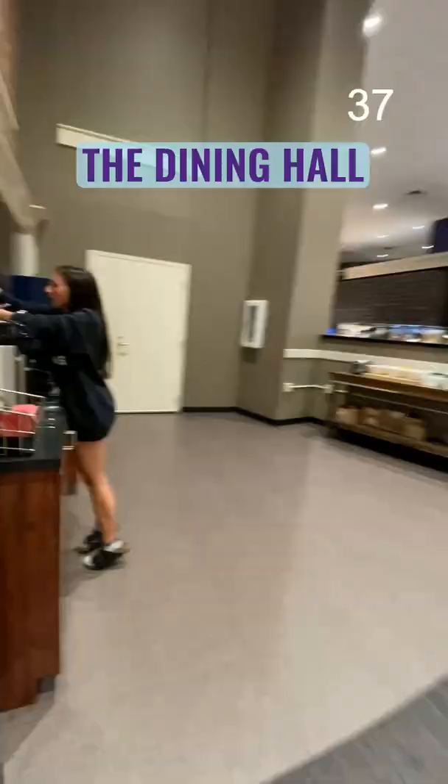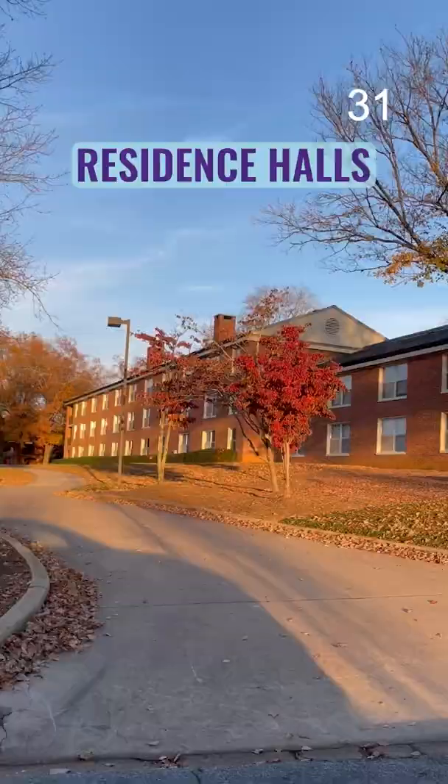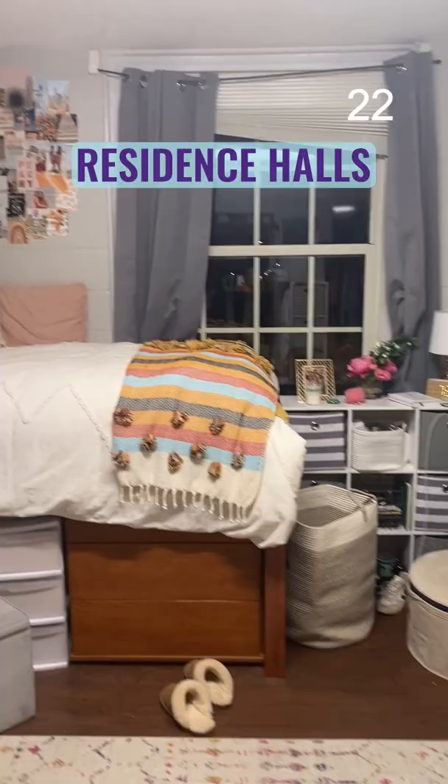The dining hall has a variety of options and serves breakfast, lunch, and dinner. We even have a Mongolian Grill. Our resident halls range from dorms to apartment style. We are a 100% residential campus, meaning everyone lives on campus all four years. The best part is never being more than a few steps away from your friends.